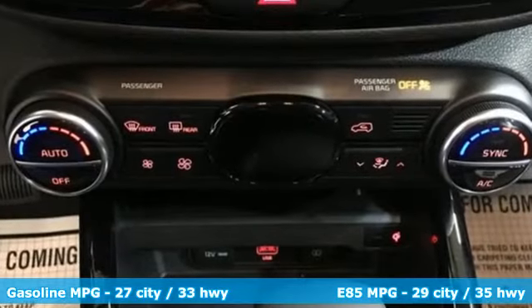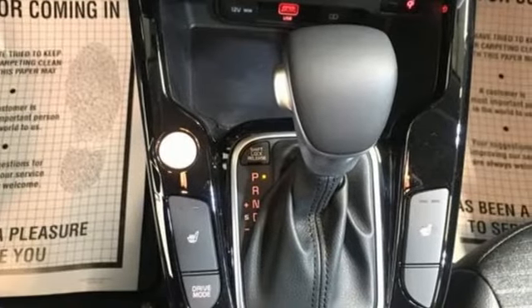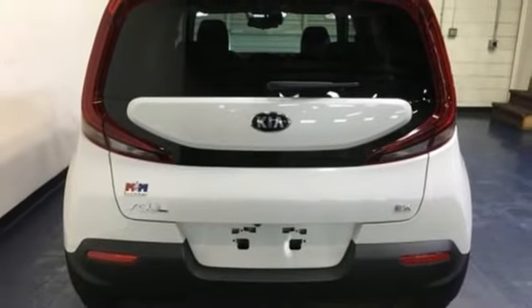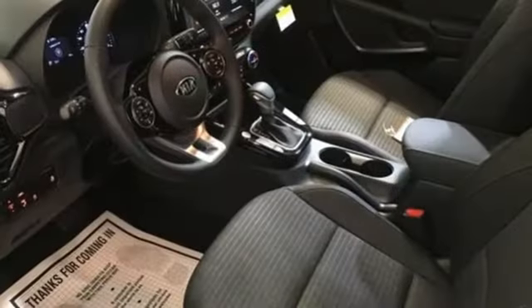Integrated navigation system with voice activation, inductive device charging, dual-zone climate control, doors and push-button start proximity key, front heated bucket seats, automatic transmission, aluminum wheels, gas pressurized shocks, and I-4 engine.